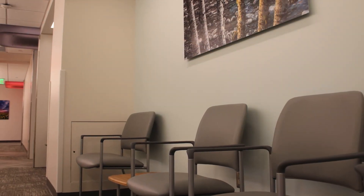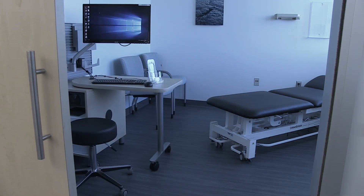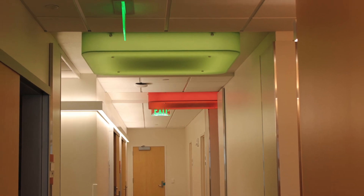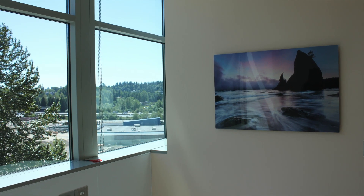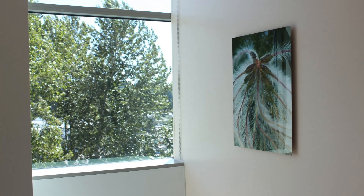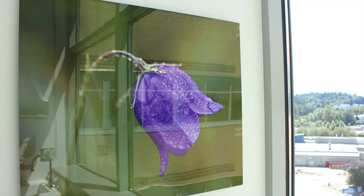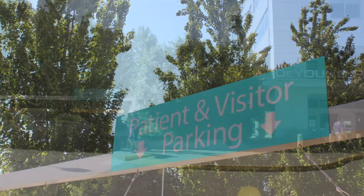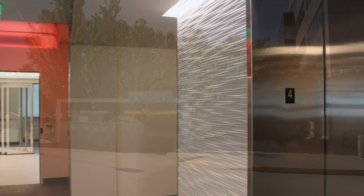Thoughtful planning and innovative design provide ease of access and continuity between MSK services. Our space is divided into color-coded pods for simple wayfinding. Natural light and outside views combine with stunning photography and artwork to enrich the well-being of our patients and staff. Complementary parking is available on the surface level or underground, with an elevator that directly serves each floor.